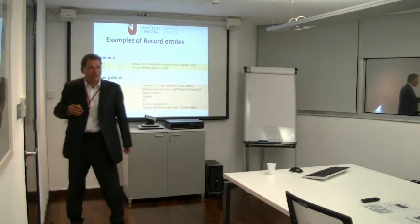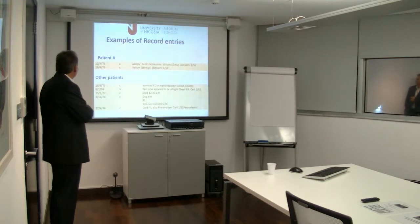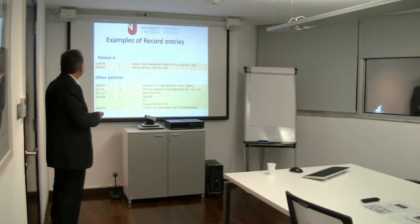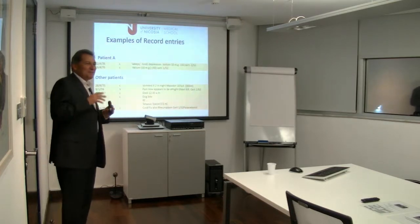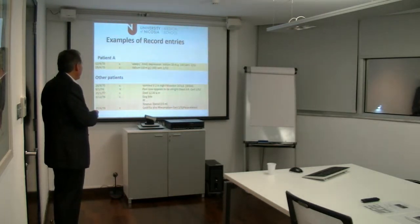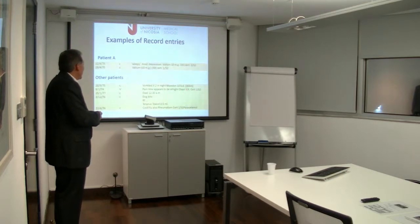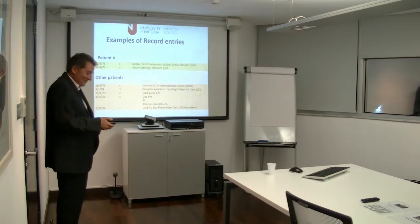This is an example of regular entries. These are typed up — they were handwritten. This was done in 1975: 'Weepy, depression, Valium 10mg, 30' — that means they got 30 tablets — 'certificate one week'. Same person coming back a week later, Valium 10mg. These ideas we have now about explaining your thinking and your differential diagnosis just did not exist. A couple of lines, if you're lucky, and if you could read them because they were scribbled. Other entries: 'Pain now appears to be alright. Chest x-ray certificate.' You have no idea what happened to this person. 'Dog bite, tetanus' — that's all. 'Cold flu, also rheumatism, certificate one week, paracetamol.' That's exactly as it came. That's where we were.